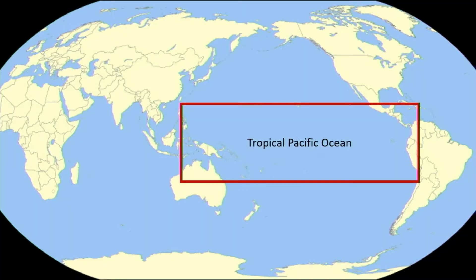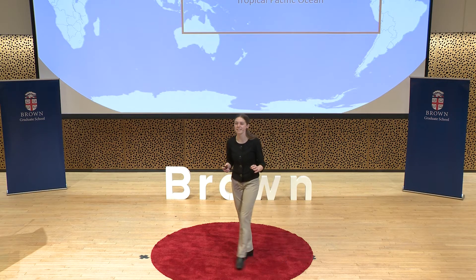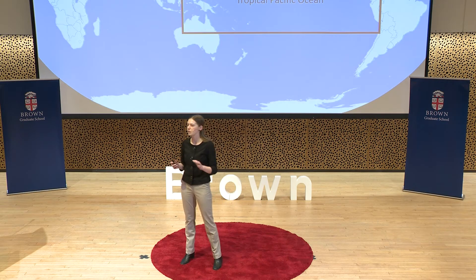I focus on the tropical Pacific Ocean, where there are currently large differences in, one, the temperature of water at the surface of the ocean, and two, the productivity of that surface water. By productivity, I mean the abundance and activity of primary producers, or tiny algae that live at the surface and photosynthesize, or take energy from the sun to grow.